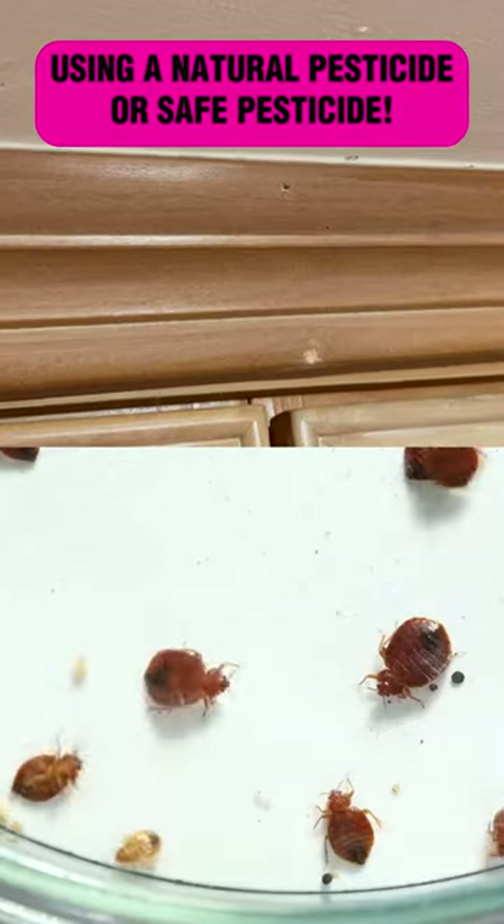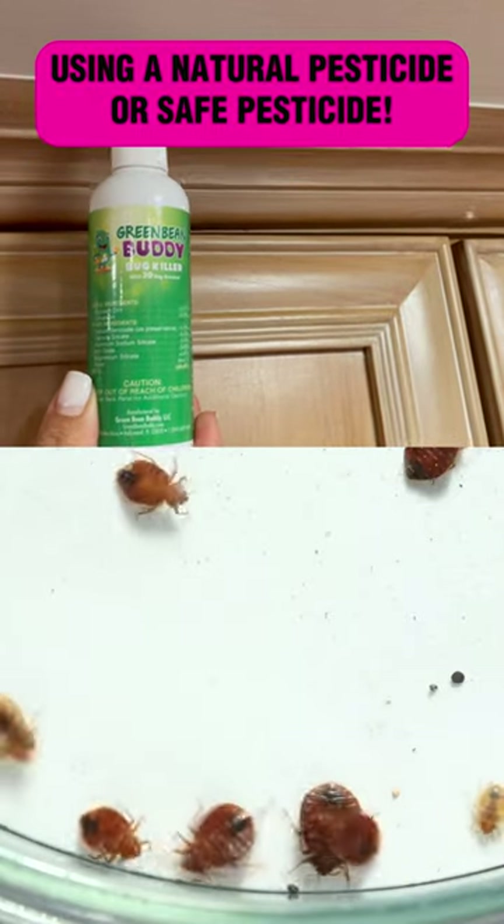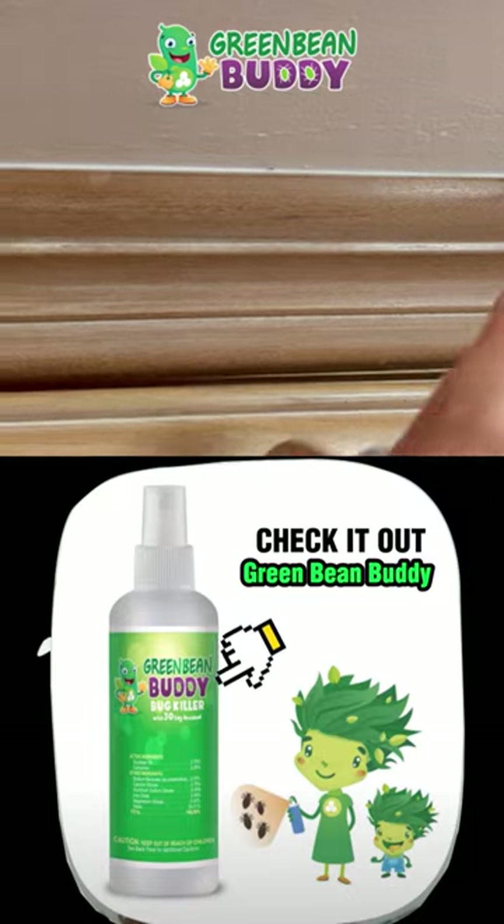But not only that, when they walk through the formula, it actually brings that formula back into the nesting area, killing those bed bugs. And you do these spot treatments, and that will help get rid of those bed bugs entirely. You should check it out — Green Bean Buddy.